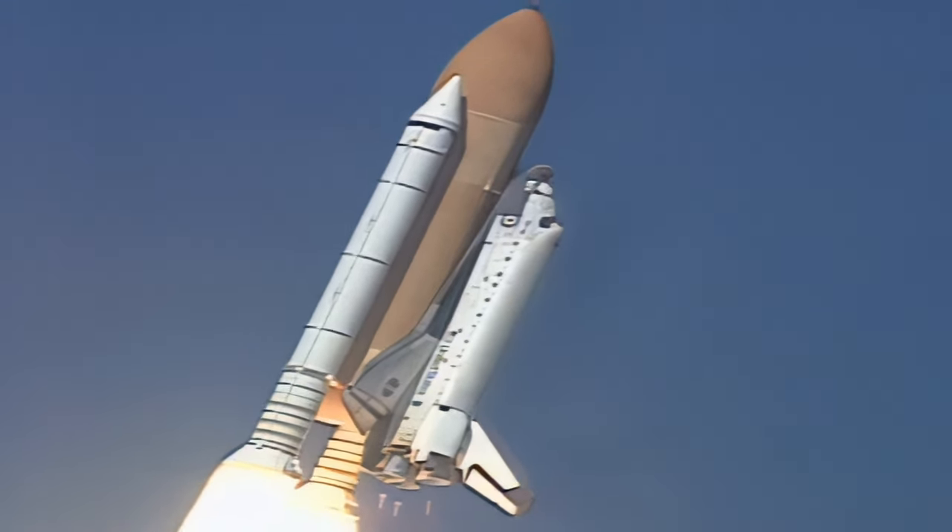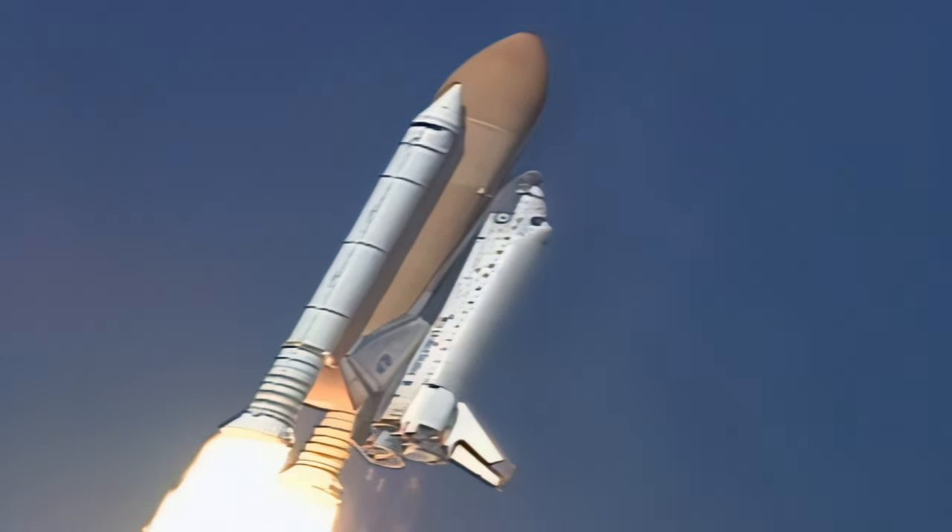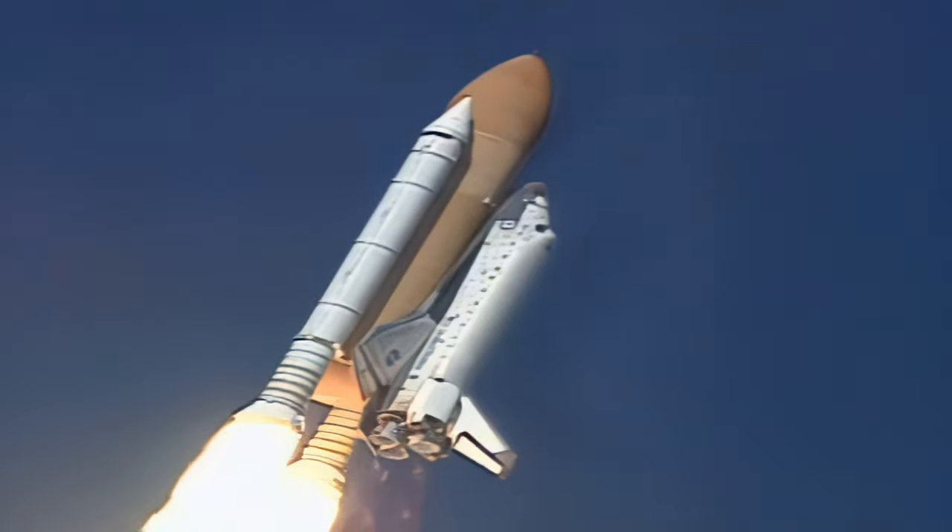Columbia now rolling on to the proper azimuth for a 39-degree inclination to orbit. Shuttle in a heads-down, wings-level position for the eight-and-a-half-minute ride to orbit.